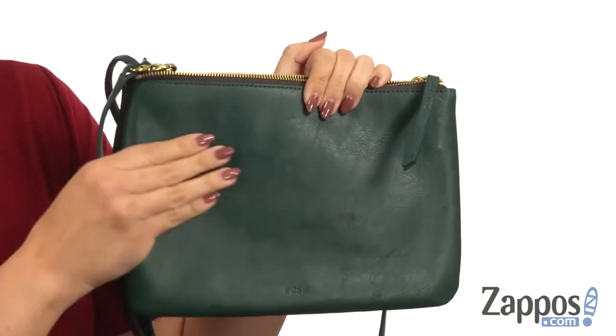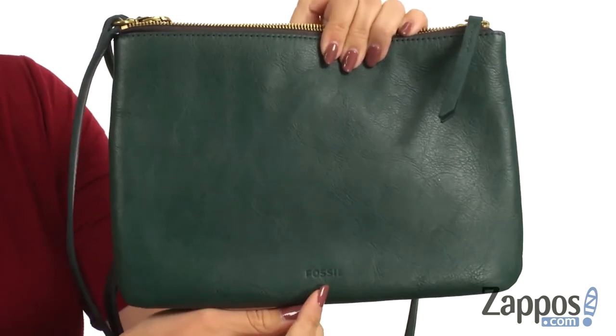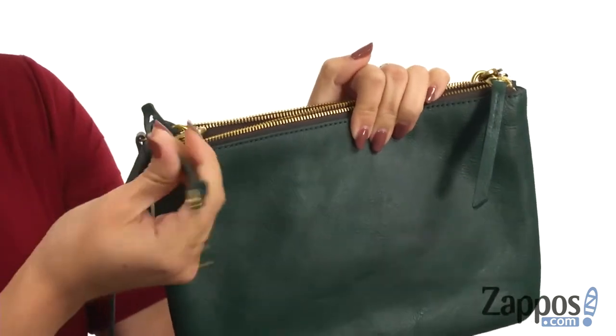Hey guys, Autumn from Zappos here, and this is the Devon Crossbody from Fossil. This crossbody is made of a luxurious leather — it's really nice and soft. You have the signature logo embossed right there in the front.